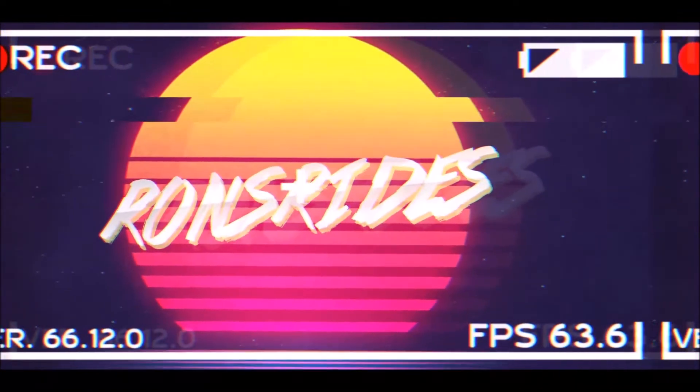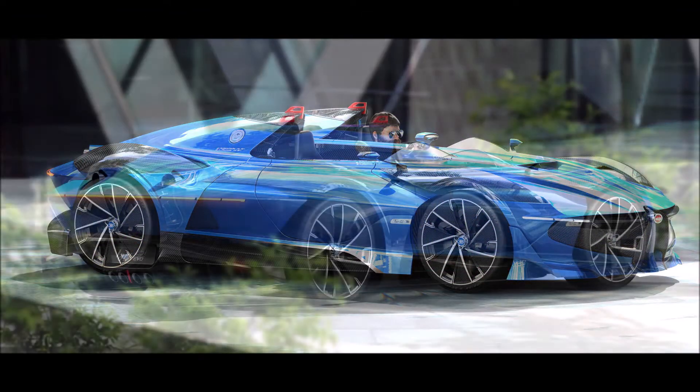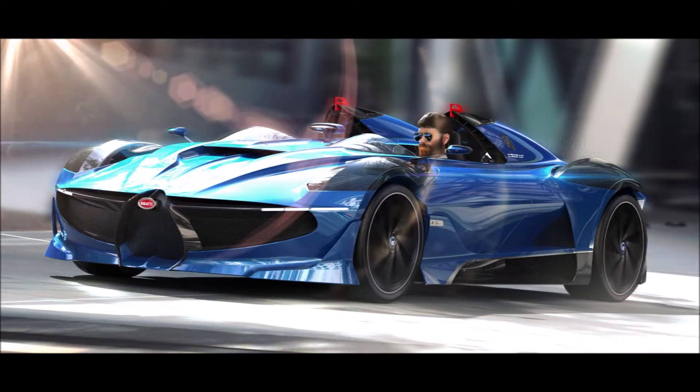What's good guys, welcome back to Ron's Rise News, welcome back to the channel and welcome back to another video where the Bugatti 251 Evo concept looks like the craziest speedster in the world.